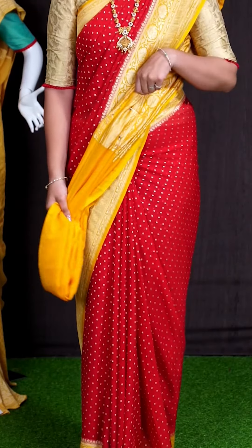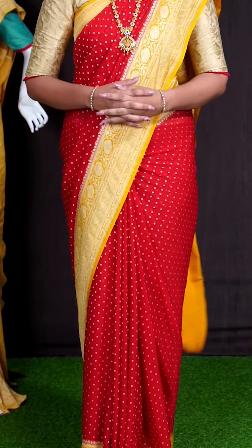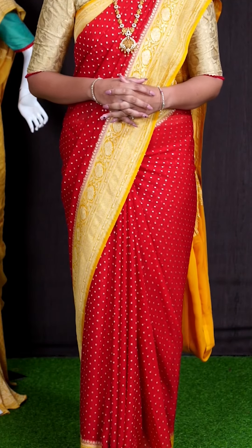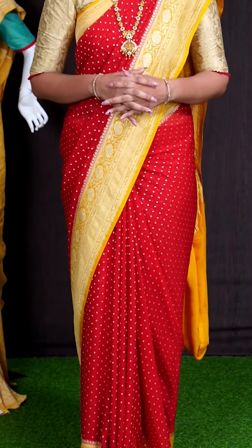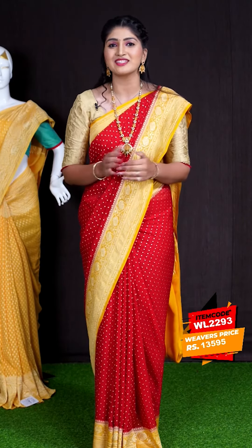For pallu, we have yellow color golden zeri with big floral motifs and small leaves — a designer rich pallu. For this saree, we got yellow color plain blouse with designer border. This beautiful saree item code is WL2293 and the price is ₹13,595.